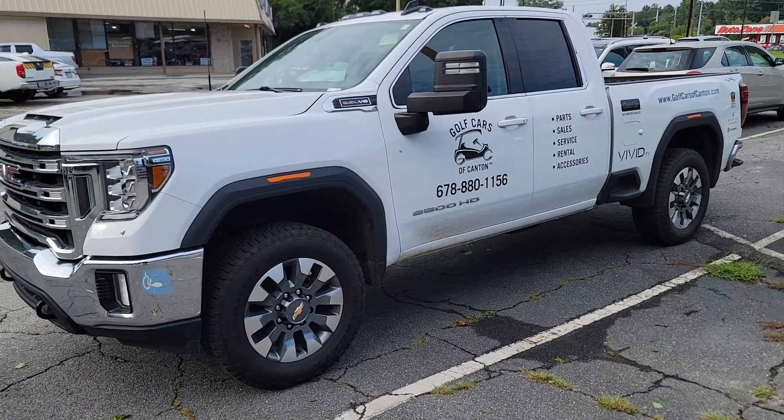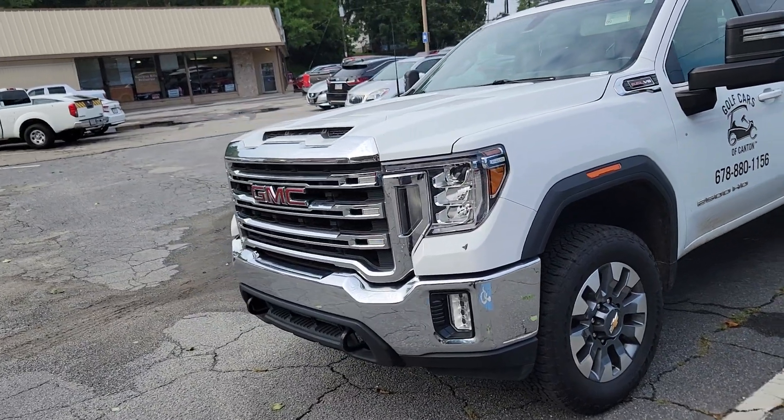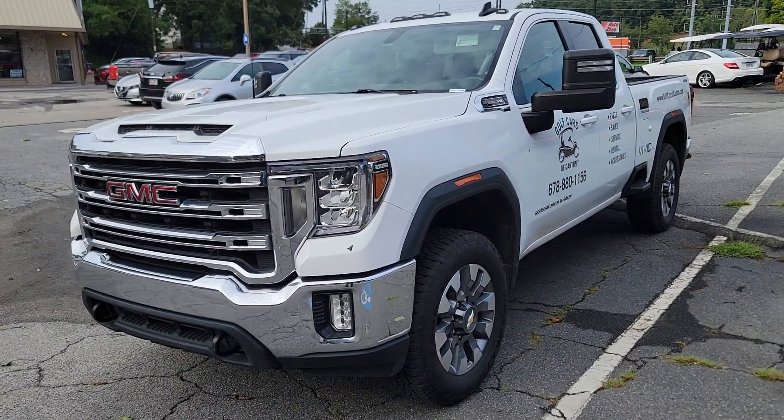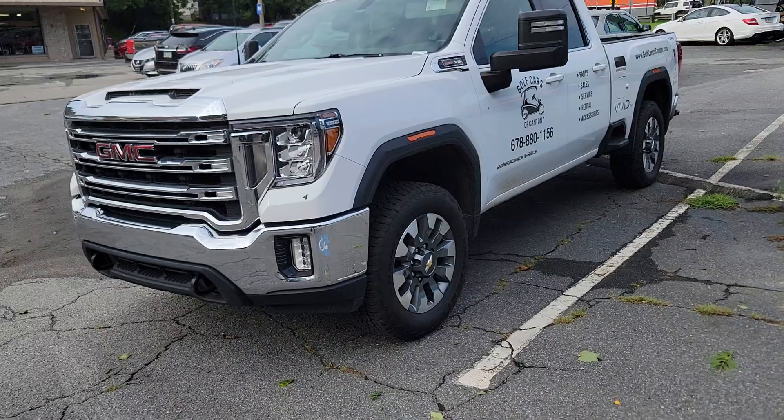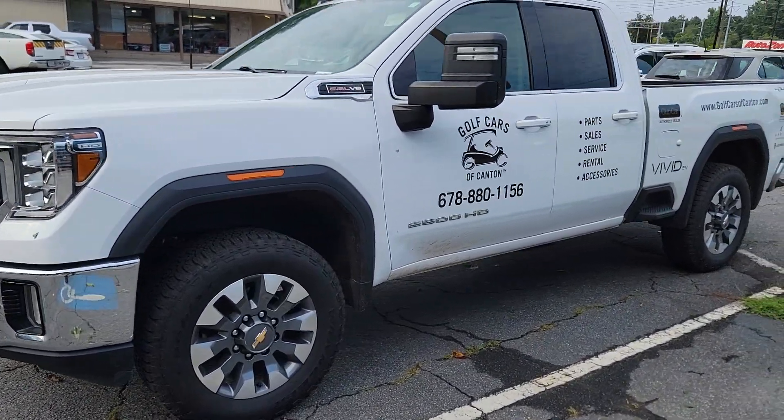It was ticking very loudly. The air conditioning went out — basically the entire AC system, all the components needed to be replaced. We had numerous shops and mechanics take a look at it.